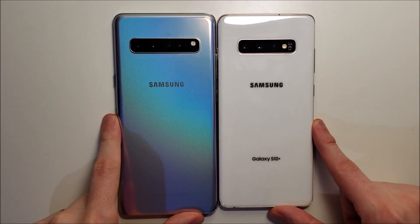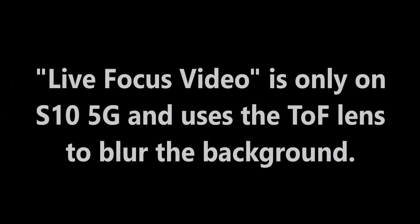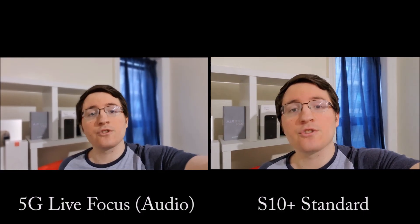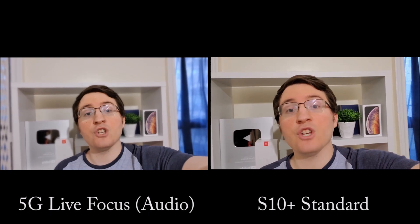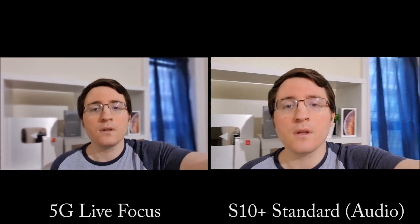Alright guys, let's get to it. Now for the selfie cameras — as you can probably tell, the background is blurred out for the 5G. This is a new wide video focus mode exclusive to the 5G. We'll also do a quick test for stabilization. The blur effect is still on for the 5G, and you'll remember the 5G has an additional sensor — it seems to work pretty well.